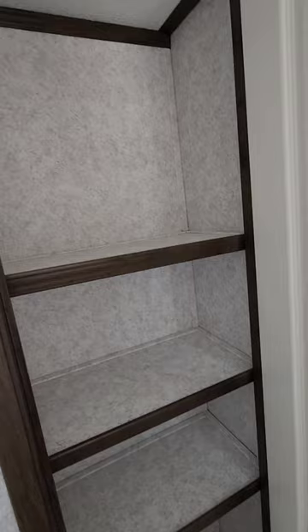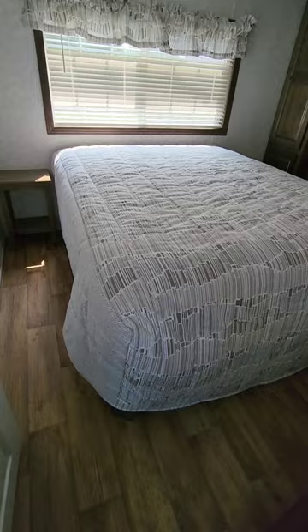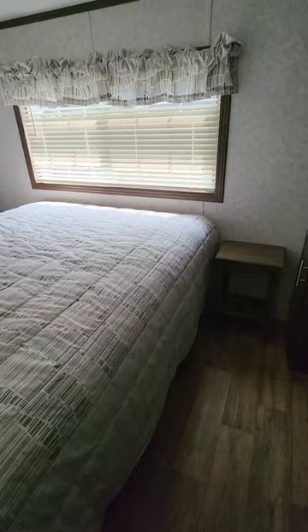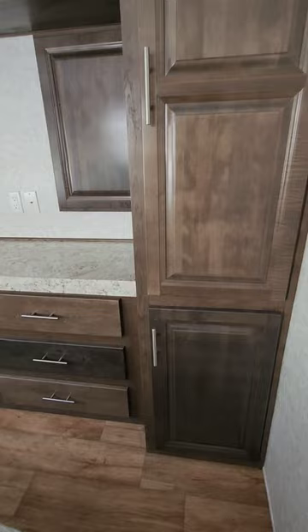Another linen closet, pantry, or storage closet here. There's another entrance door at the back with storm door. The bedroom has lots of room — it has a queen-size bed with lift-up storage, but it could be replaced with a king if you remove one of the end tables. You have a lot of area to get around, his and her closets, chest of drawers, and plenty of space for other items and TVs.